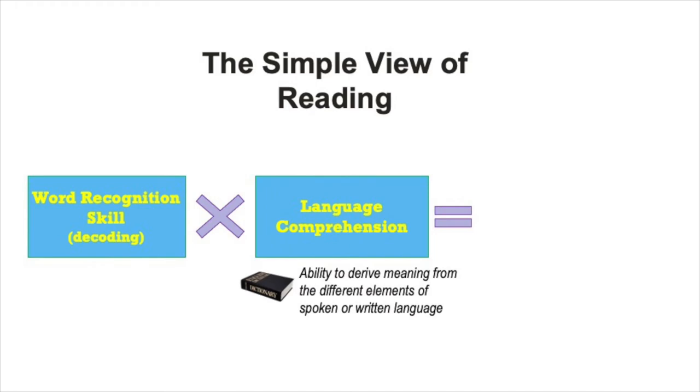The second component is language comprehension. This refers to several different processes and skills and elements, but all of them have to do with oral language. Oral language develops before understanding printed language or reading does, and so for most learners it's a vital foundation for learning to read and for becoming a proficient reader.